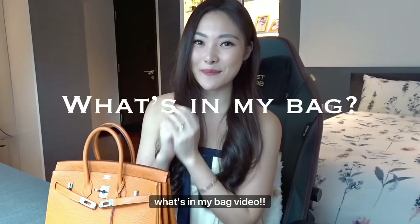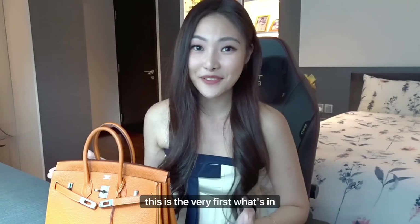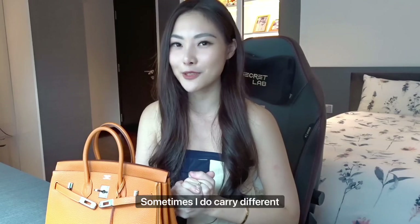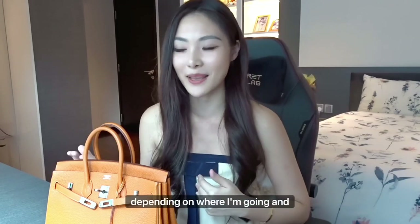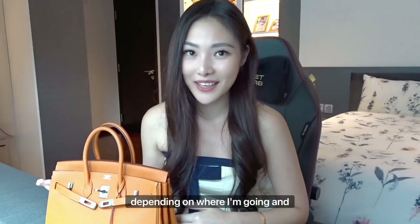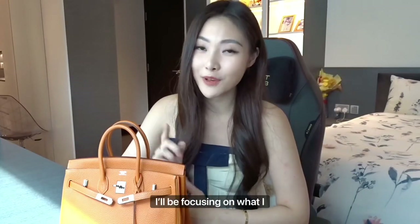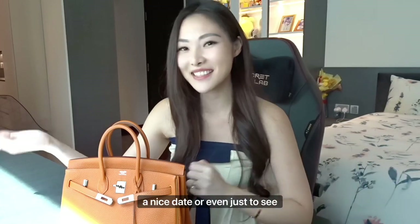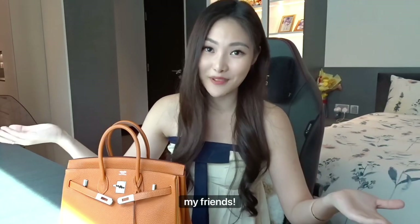Hey guys, it's Nicole and welcome back to my channel. Today I'll be doing a what's in my bag video. This is the very first what's in my bag video that I'm ever doing, and to be honest, sometimes I do carry different things depending on where I'm going. Today's video will be focusing on what I carry during weekends, whether it's to a nice meal, a nice date, or even just to see my friends.